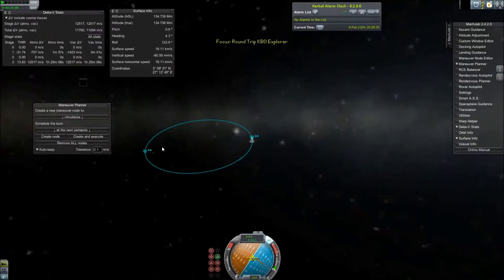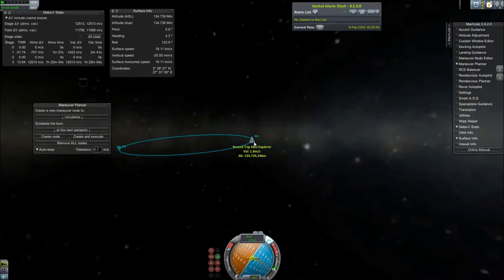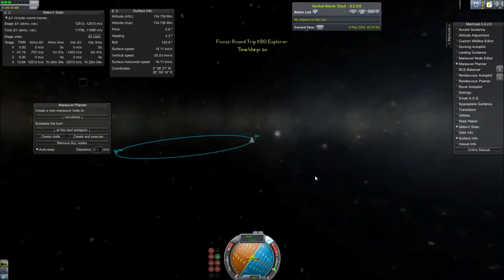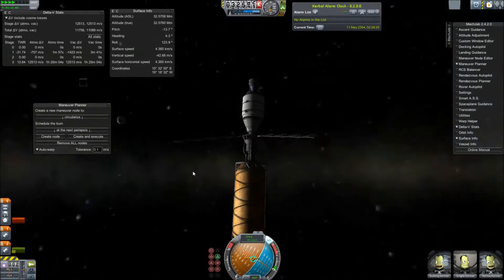Hello and welcome back to SRB Gaming. Today is a continuation of the Hamea mission, but today we are visiting the Orcus-Vanth system. Orcus is a Kuiper Belt object and is almost certainly a dwarf planet, although it has not been IAU recognized. For the rest of the video I will be referring to it as a dwarf planet for simplicity.